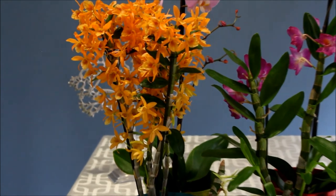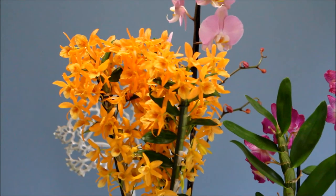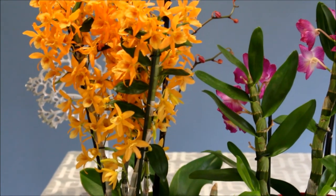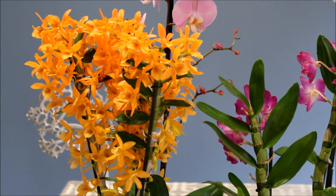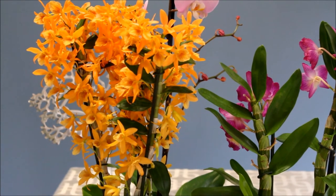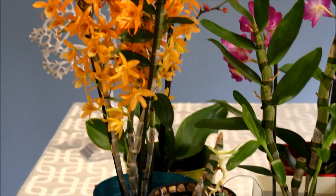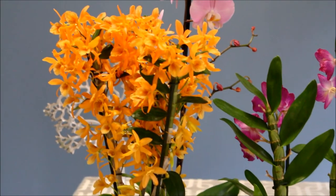Here on the left we have this beautiful burning bush of a dendrobium. This is Stardust Firebird — so gorgeous. This one is still in full bloom; it's got a couple of keikis but it is doing fantastic.